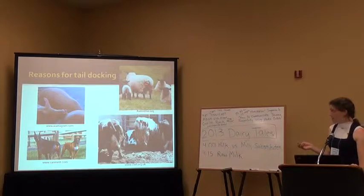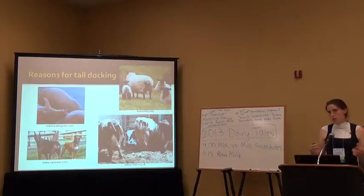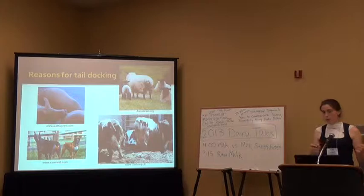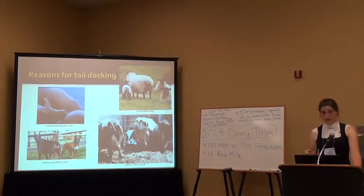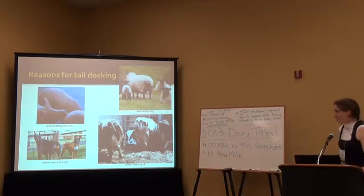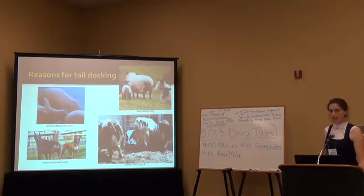Tail docking is done in sheep to prevent something called fly strike, where the tail collects manure that attaches into the wool. Blow flies are attracted to that manure stuck in the wool, lay their eggs in there, and the maggots start to eat through the flesh on the sheep. There are also different surgeries to eliminate the fleece on the backside of the sheep, but those are also controversial. We'll focus today on tail docking in dairy cattle.